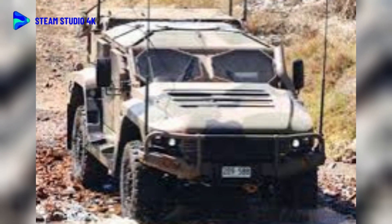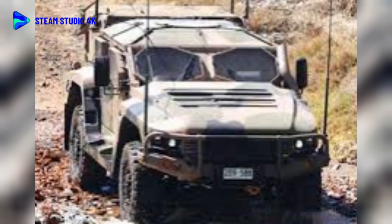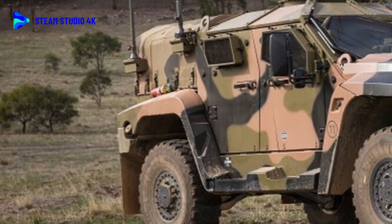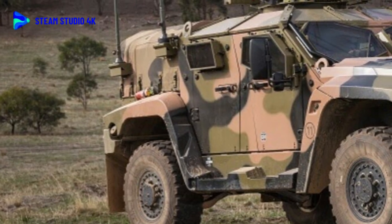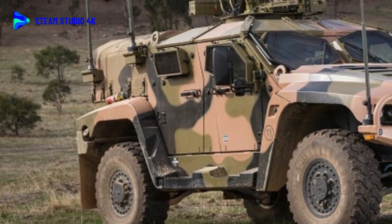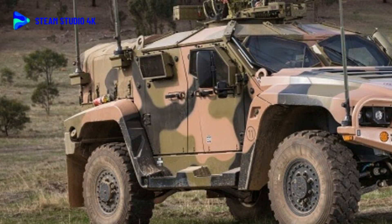In October 2015, the Australian Army committed to buy 1,100 Hawkeye vehicles to replace part of its fleet of lightly armored Land Rover Perentie, Land Rover 110, and 6x6 wheeled vehicles. This series will be used alongside the heavier and larger Bushmaster Series PMVs.